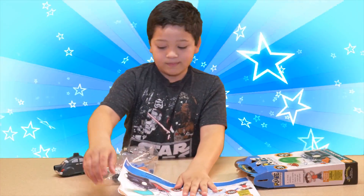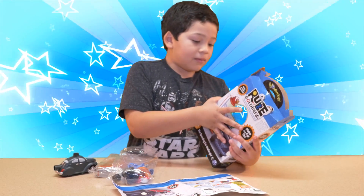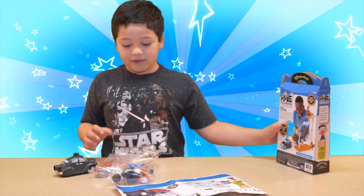Kenneth, can you tell us who Rube Goldberg is? He is a tinkerer, an inventor, and he builds epic contraptions.